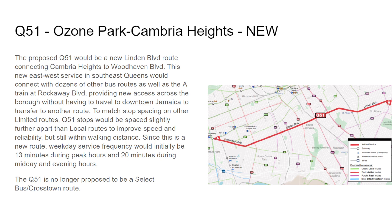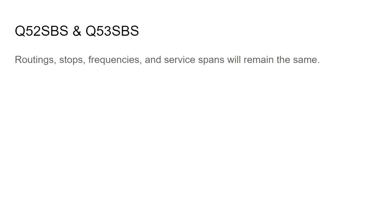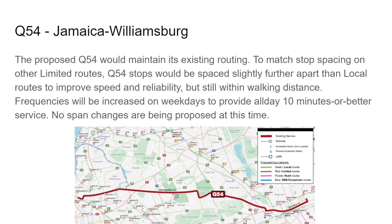The proposed Q51 would be a new Linden Boulevard route connecting Cambria Heights all the way to Ozone Park. Last time this had a brilliant idea to go to Spring Creek Gateway Mall, but that was scrapped — it's no longer a Select Bus crosstown route. Service would be 13 minutes or better during peak hours and 20 minutes during middays and evenings. It's unclear if it would operate on weekends. The Q52 and Q53 SBS will maintain the same routing, stops, frequencies, and service spans.